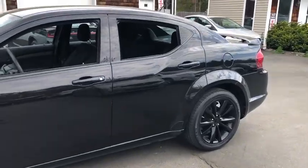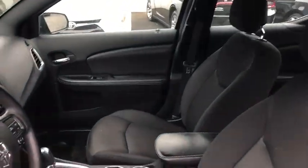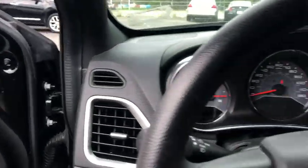Here are some of this vehicle's great options: traction control, stability control, power steering, front wheel drive, cruise control, remote power door locks, power windows, tachometer, power mirrors, head up display, and privacy glass.